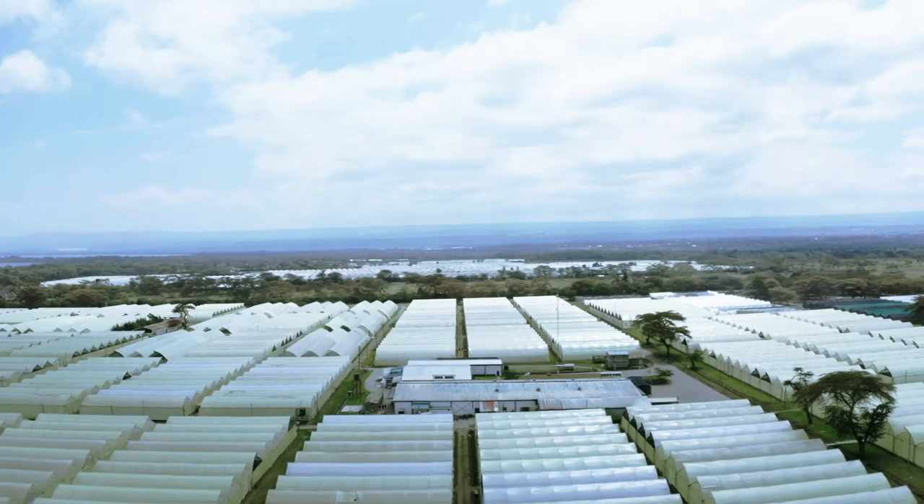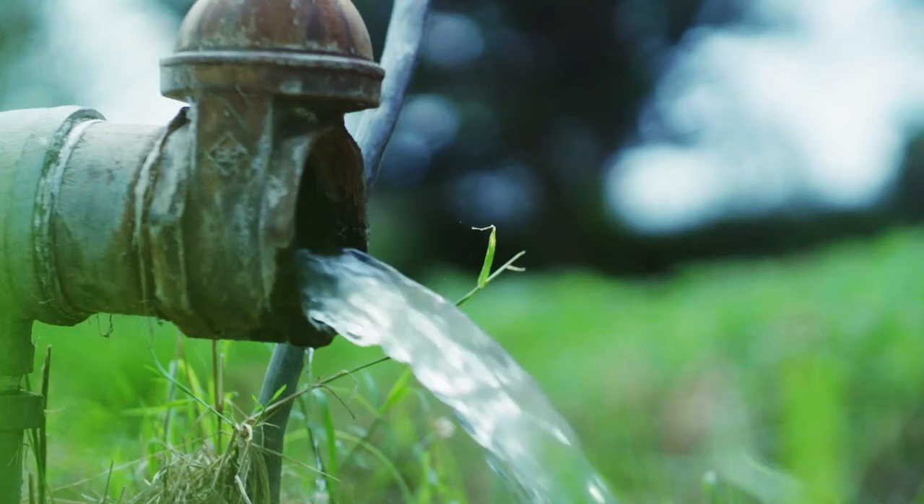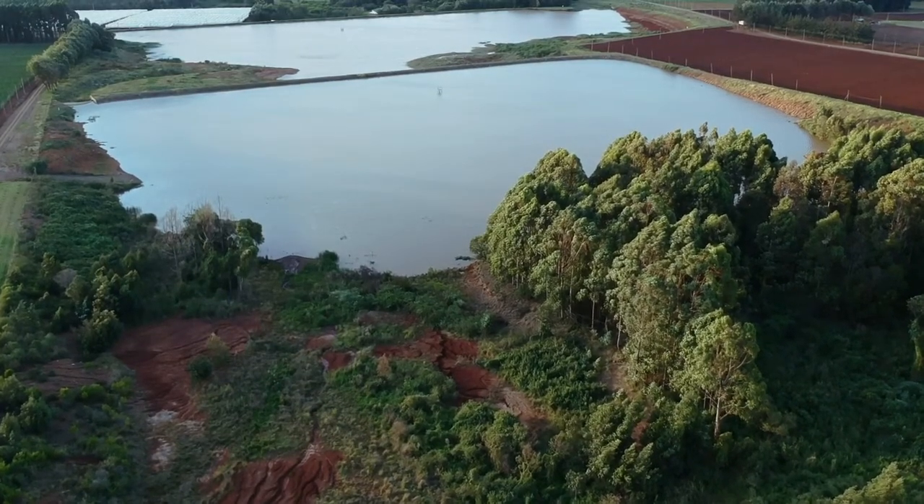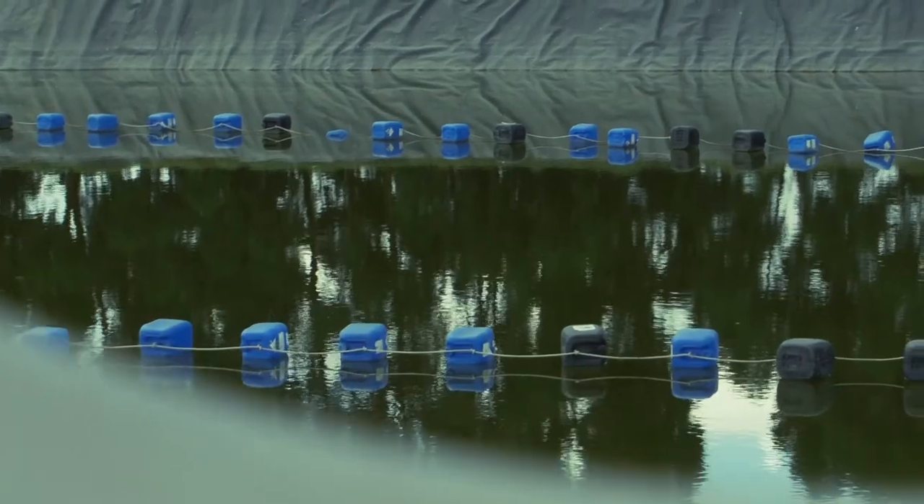During the rains, we do rain harvesting. Every drop of water which lands on the plastic films is channeled through the water drains to the reservoirs where it is collected and reused.